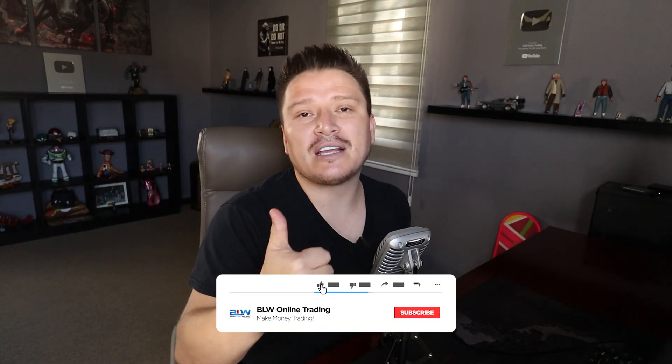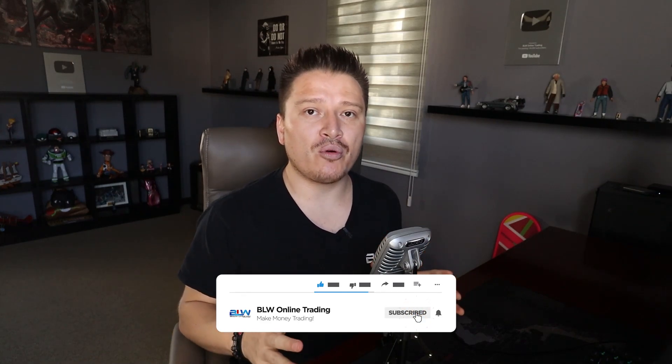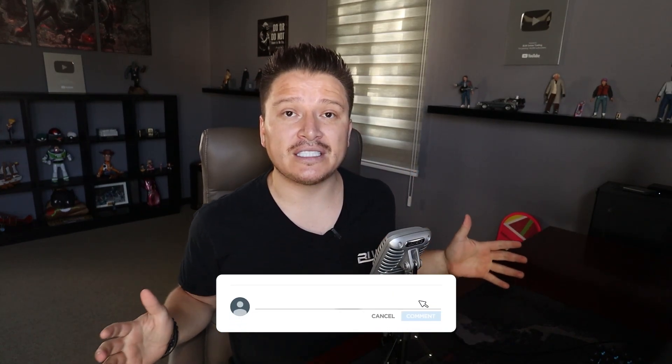Hopefully you enjoyed the content of this video. If you did, smash the like button to support this YouTube channel. If you have any questions or comments, leave them in the comment section below and my team will be happy to reply. You can also contact us at support@BLWOnlineTrading.com. Hit that subscribe button if you're not subscribed yet, and I'll see you guys on the next one.